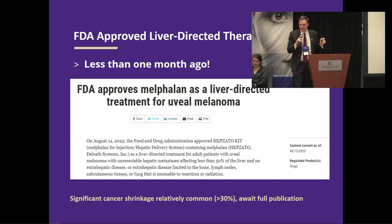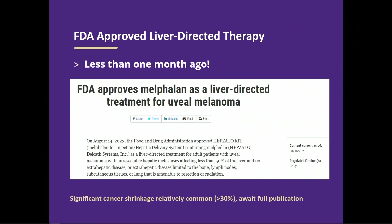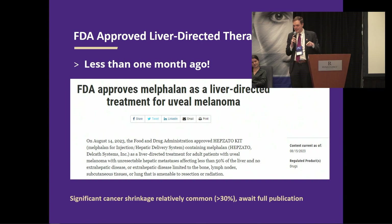Less than a month ago, a new treatment was approved — a specific type of liver-directed therapy called Hepzato. This is a way to deliver chemotherapy specifically to the liver to treat liver metastases. The data showed about 30% of patients treated had significant shrinkage in liver metastasis. We don't yet have a lot of data about how that resulted in overall lifespan. Yet again, another option that's come online since mid-August for treatment of this disease, from a study focused on people with uveal melanoma and liver metastasis. Very exciting.